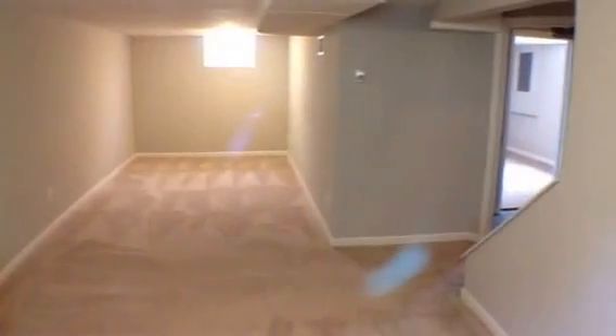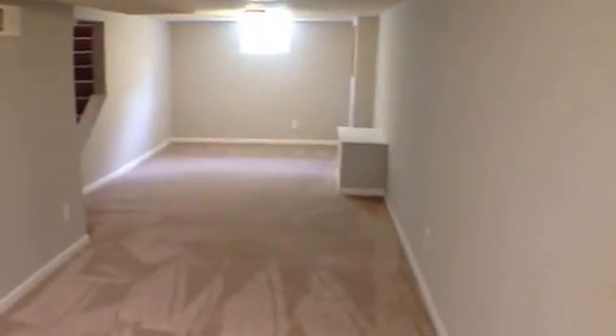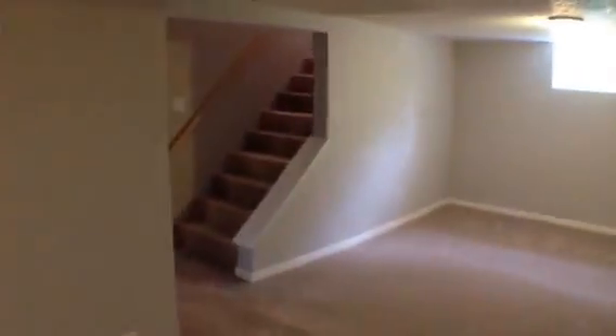The lower level is all finished with a nice family room and bedroom, along with laundry. There's a nice big family room down here, and a bedroom with an egress window, new window, and a good size closet.